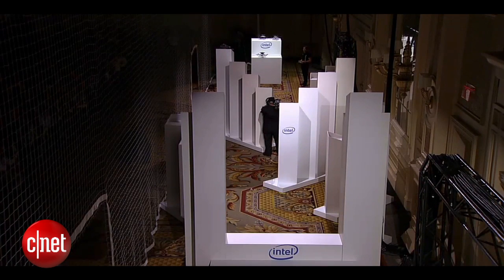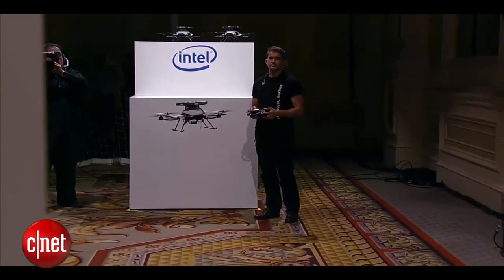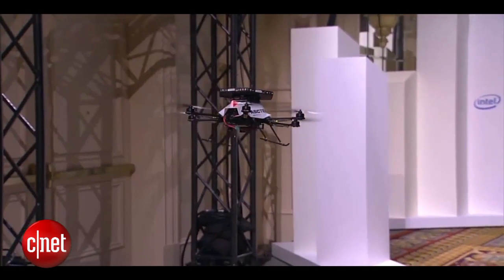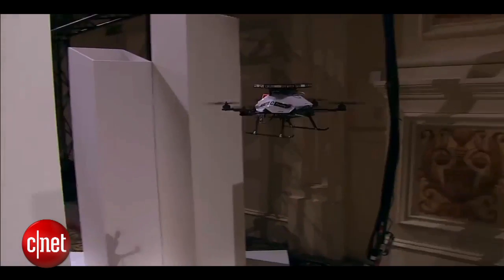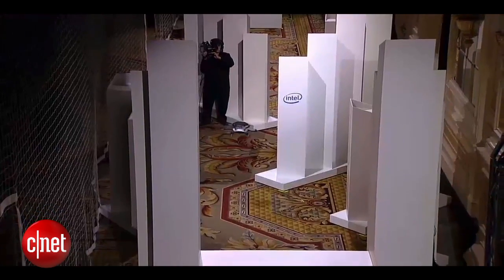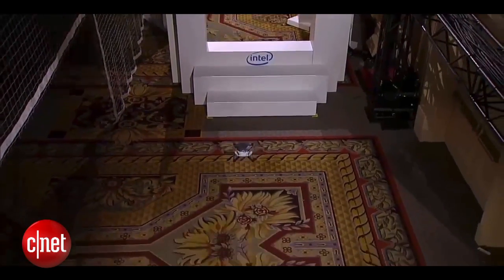Their job now is to navigate that obstacle course the best way — the shortest way they can — to safely get to the other side. So, Daniel, let's see what happens. What you see is the drone takes off and Daniel will put the controller up as he simply releases it and says go from point A to point B. The drone's off on its own control. You'll see it moving left to right, but not only is it moving left to right, it's having to move up and down as it avoids the obstacles that we've put in its place. The drone's doing this all on its own.